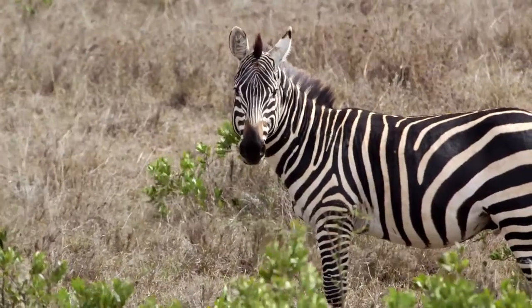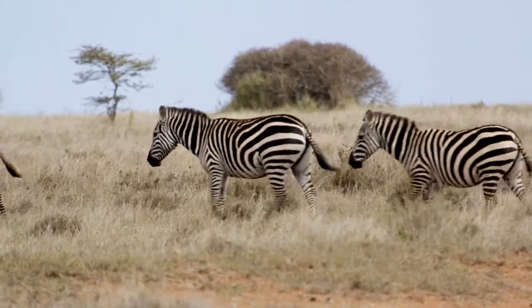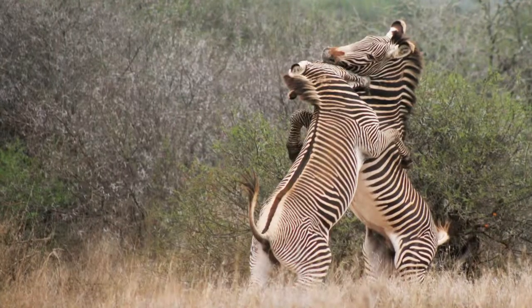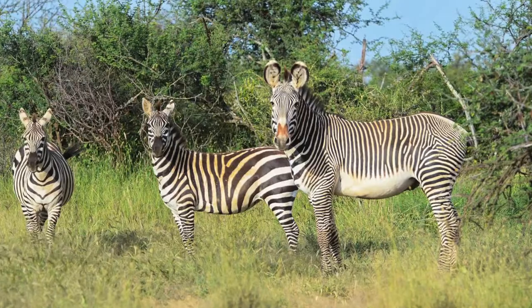Plains zebras have more cohesive units called harems, where there'll be one dominant stallion with maybe five, six, or seven females. Grevy's zebras, on the other hand, have males that hang out in one area and they pretty much have a sexual monopoly over whoever enters that territory.